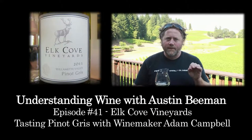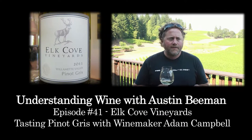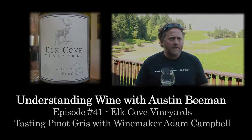On today's episode, we're at Elk Cove Vineyards in the Yamhill-Carlton AVA of Oregon's Willamette Valley. We're here with winemaker Adam Campbell. This is a little segment I like to call Tasting with the Winemaker. Adam Campbell will talk us through the Pinot Gris.